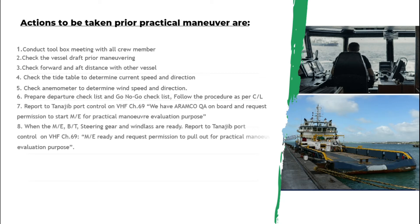After that, report to port control and inform them that we have an Aramco QA on board, and request permission to start the main engine for practical maneuver evaluation purposes. When port control gives you permission, you can start the main engine.